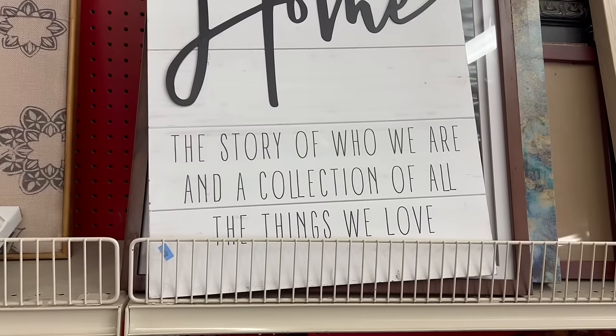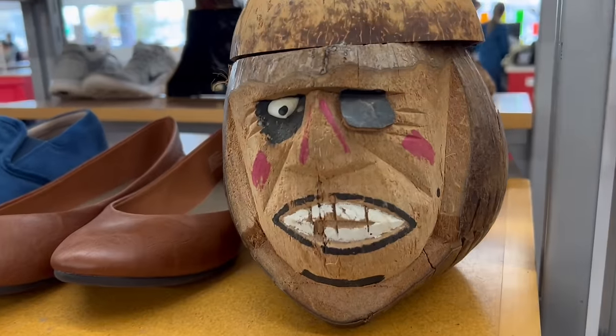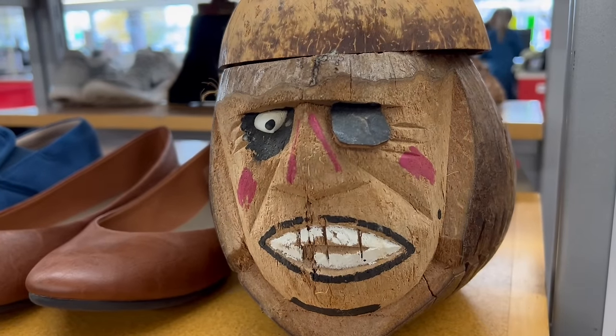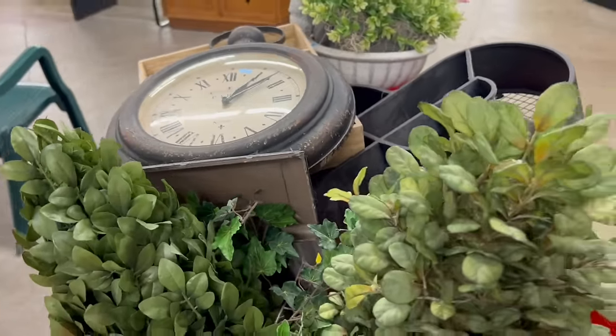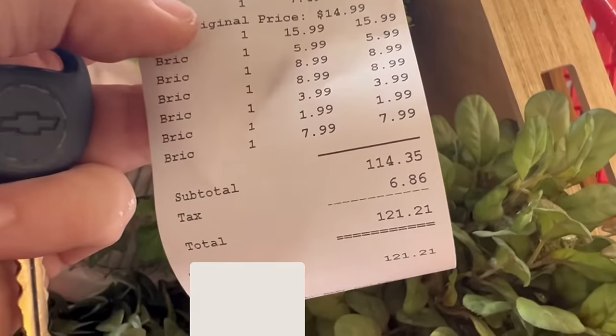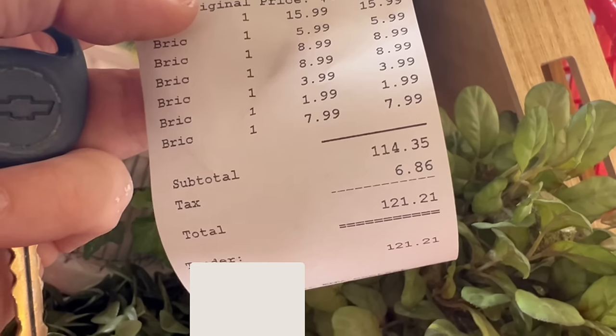I'm starting to feel a little crazy for the amount of stuff I have, so I think we're just going to go ahead and make our way up to the cash register. Our total was $121.21 and we're going to make a $168 profit on this shopping spree.